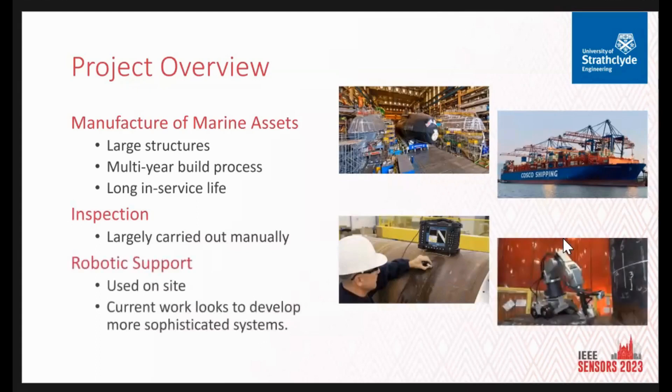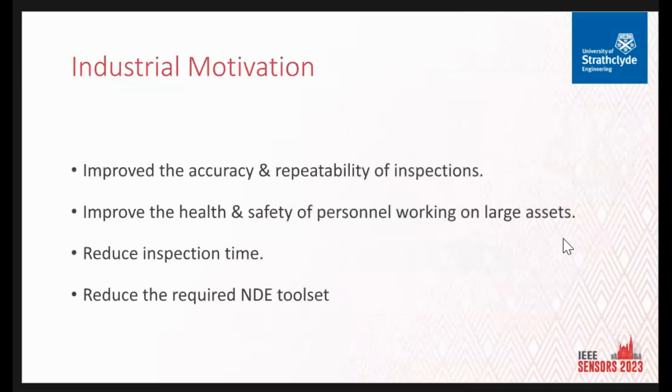There are commercial products available to assist inspectors in carrying out these inspections, and they are currently used on site. However, they're often built for a very specific purpose. When we're looking at our systems, we need to develop more sophisticated, more general-purpose systems that could be applied for a broad spectrum of tasks. The ideas behind our systems are to improve the accuracy and repeatability of inspections and improve health and safety of personnel working on large assets — they're multiple stories high, requiring scaffolding, gantry systems, or ropes and harnesses. Conducting remote, accurate inspections to current standards is the goal.